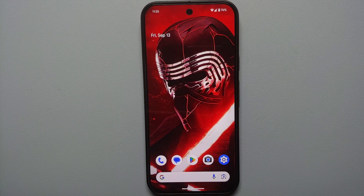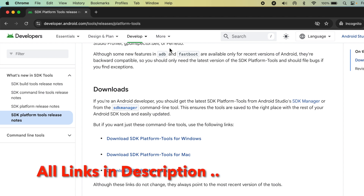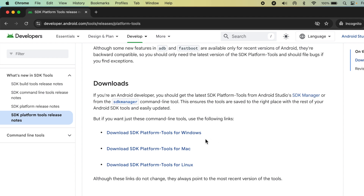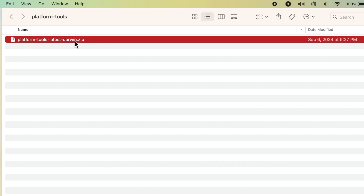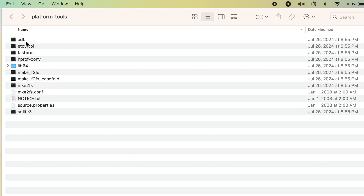Now move over to your computer or Mac. Go to the official page at developer.android.com and download SDK Platform Tools for Windows, Mac, or Linux — whichever operating system you are using. If you are using Windows, you also need to install drivers for ADB and fastboot. The platform tools download will be a ZIP file — unzip it and you'll have a folder called Platform Tools containing ADB.